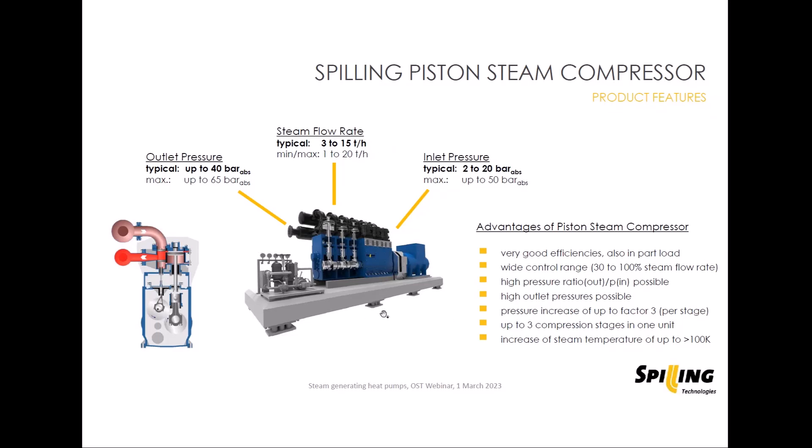These machines are mounted on a heavy base frame — a steel frame filled with concrete to absorb the vibrations from the piston movements. On the bottom there are damper elements, so the whole unit can simply be placed on a concrete floor. You don't need a separate foundation on site.